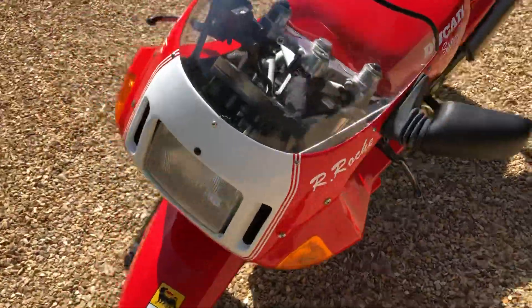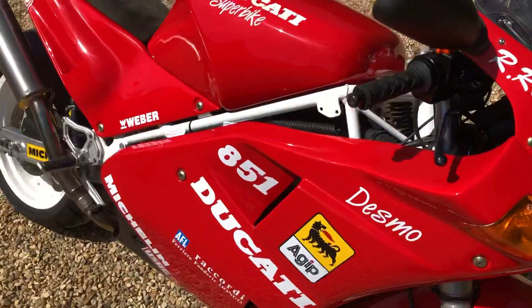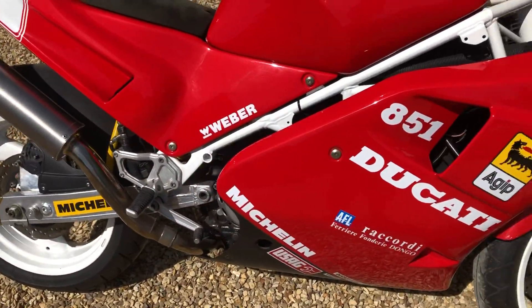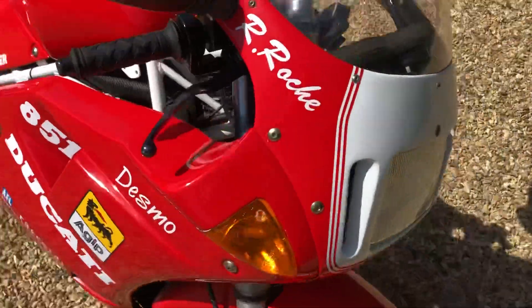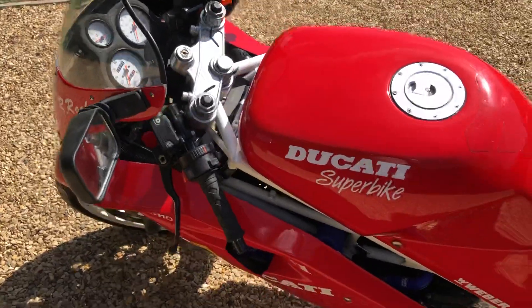There you go, lovely bike — there's not really any marks to mention or point out, it's extremely clean overall. Any questions or queries, feel free to give us a shout. Thanks.